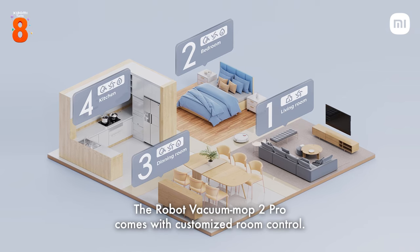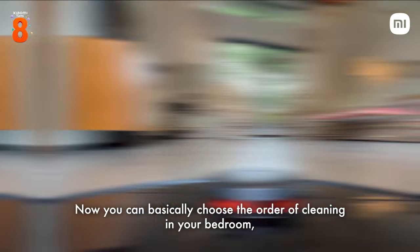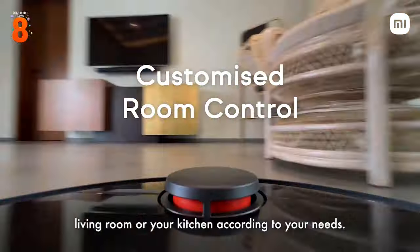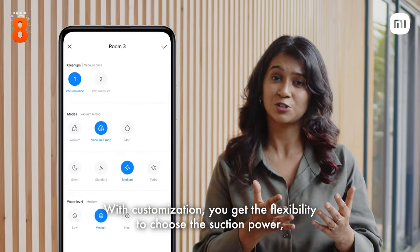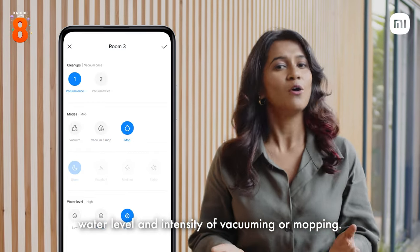Want to know something cooler? The Robot Vacuum Mop 2 Pro comes with customized room control. Now you can basically choose the order of cleaning in your bedroom, living room, or your kitchen according to your needs. With customization, you get the flexibility to choose the suction power, water level, and intensity of vacuuming or mopping.